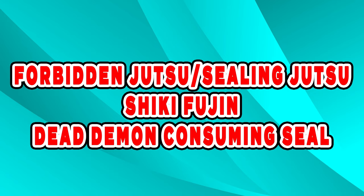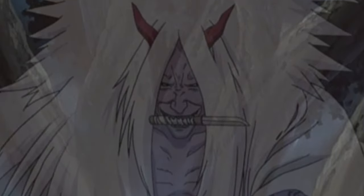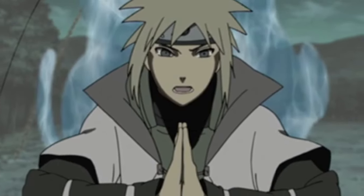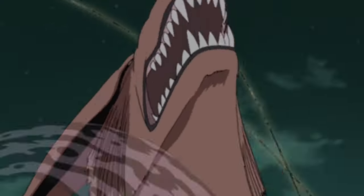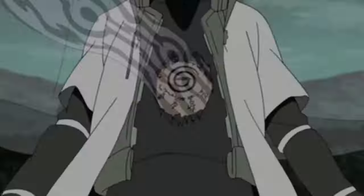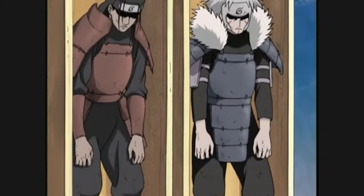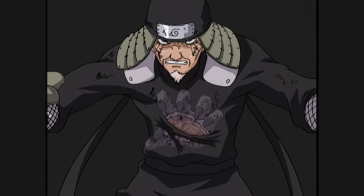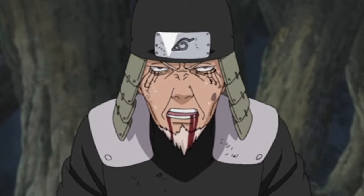Forbidden Jutsu slash Sealing Jutsu – Shikifujin – Dead Demon Consuming Seal. When Shikifujin is activated, a sealed figure appears behind the caster. By making a contract with the Grim Reaper, the caster can activate the seal. The Grim Reaper intervenes with the caster's soul, brings forth his own arm, pulls the target's soul from their body, and seals it by eating it. This includes the dead who have been revived by Worldly Resurrection. Those subjected to this jutsu are almost certain to die — just what you'd expect from an S-ranked jutsu.